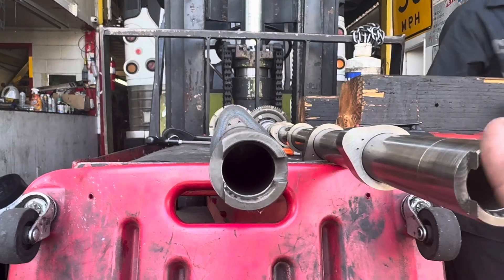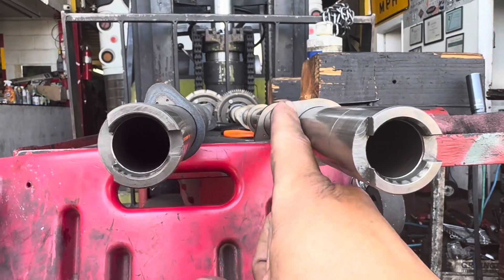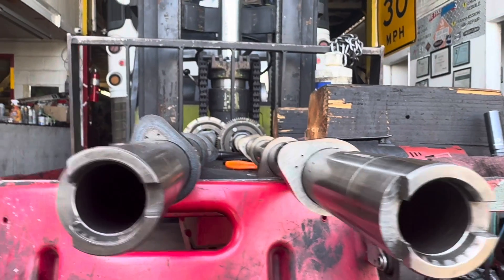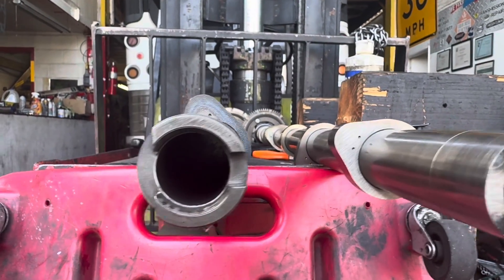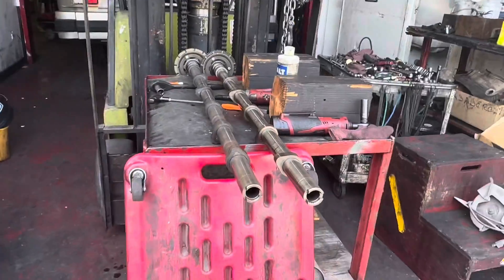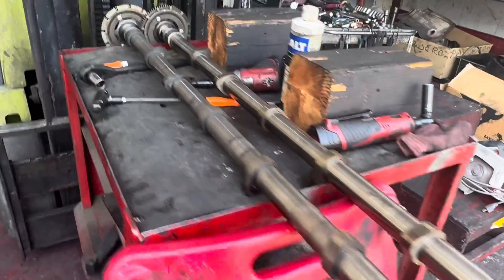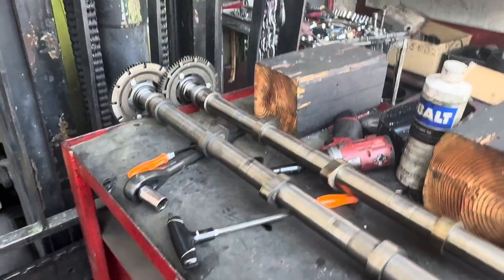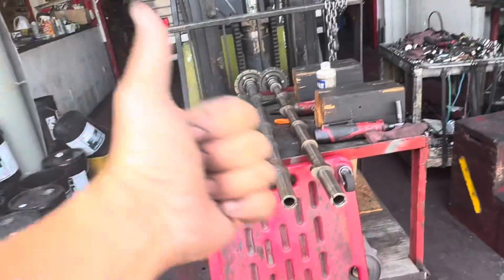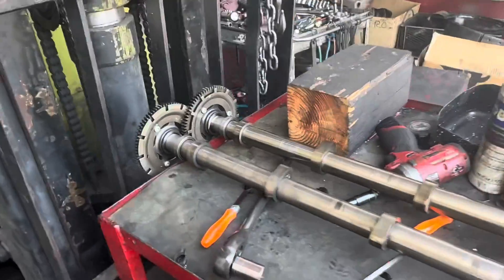I've never actually had this happen to me before. I've heard of guys encountering this where the lobe has spun one way or the other, but this is actually the first time for me. We're going to put this back together and get this guy back on the road. If this video helps somebody out in the future — I hope it never happens to you, but if it does, at least you know where to start. If you like the videos and they help you out, give it a thumbs up, like and subscribe. Have a great day.